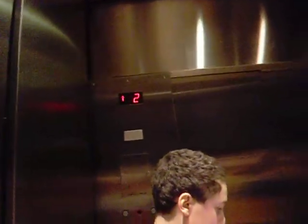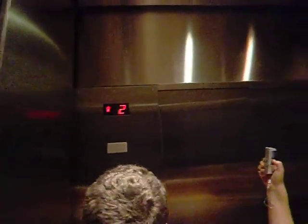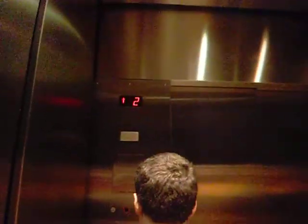Now listen to how quiet this one is. Listen to how quiet it is. It's slow, though. It's a lot quieter than the other one. But look at that indicator over there — it says 1-2. It looks like it says 22. These are custom buttons, definitely.